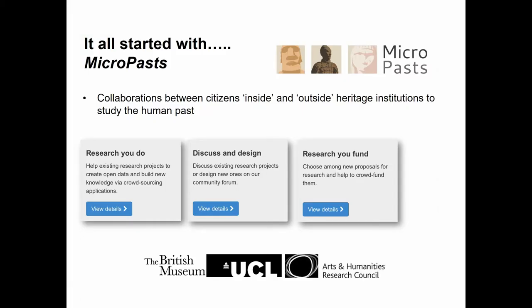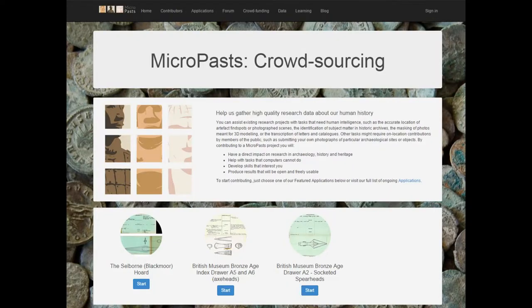Much of this work started with the MicroPasts project, an AHRC-funded collaborative project looking at new ways of engaging the public in archaeology. MicroPasts employs an open-source crowdsourcing platform in order to solicit help from members of the public, also known as citizen scientists. This brings together full-time academic researchers, museum staff, volunteers and a range of interested parties in order to collaborate on projects that have previously proved difficult to publicise, despite their potential worth.